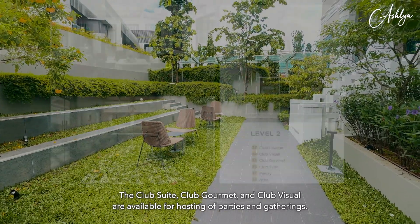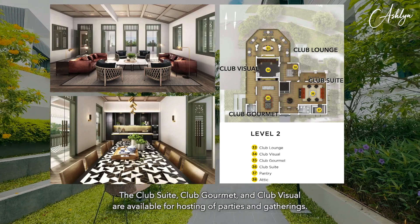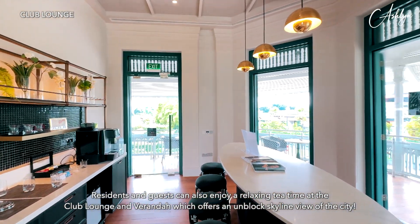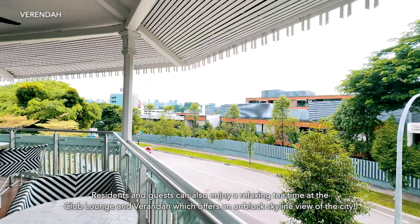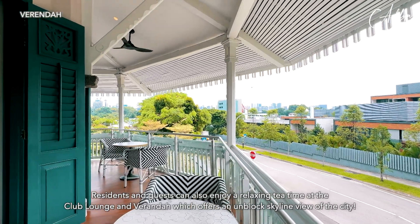The club suite, club gourmet and club visual are available for hosting of parties and gatherings. Residents and guests can also enjoy a relaxing tea time at the club lounge and veranda, which offers an unblocked skyline view of the city.